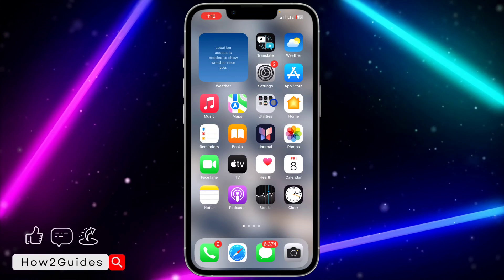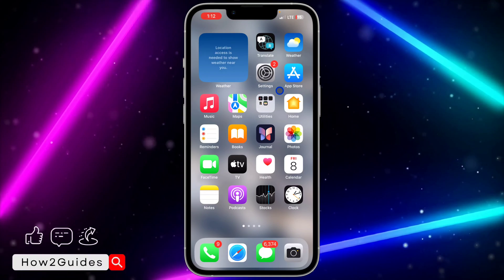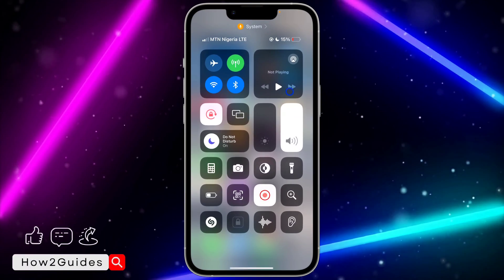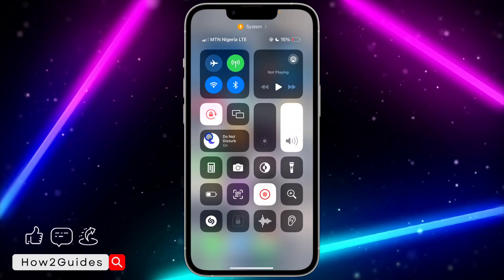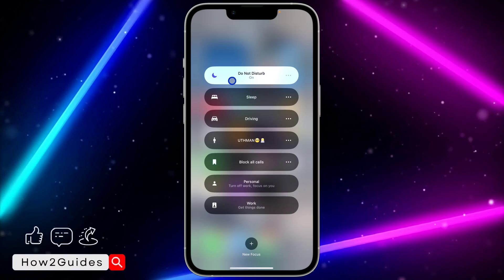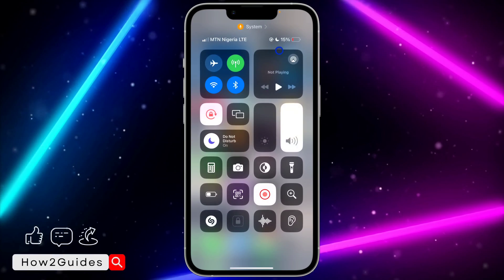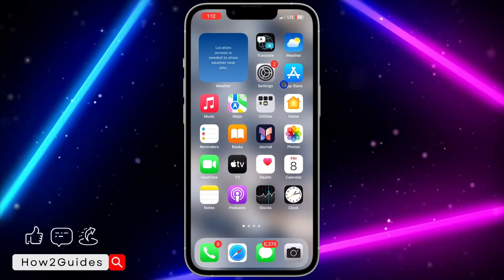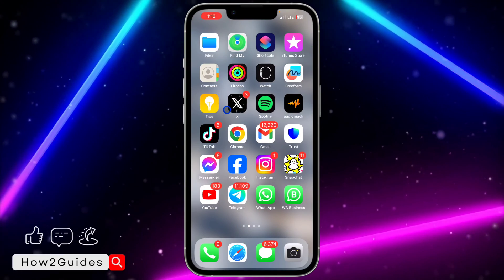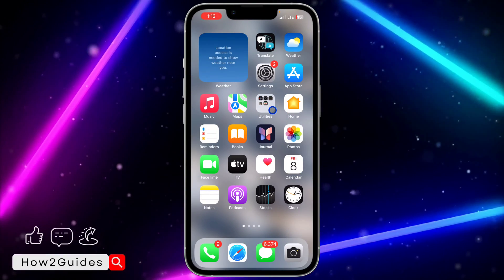Another thing to check is to make sure you don't have any Focus Mode enabled on your iPhone. Focus Mode blocks notifications and reduces distractions. Scroll down to your Control Center and you'll see Focus Mode — click on it and make sure no Focus Mode is enabled. As you can see, my Do Not Disturb is enabled, which will stop notifications from Messenger and other apps, so make sure it is disabled.